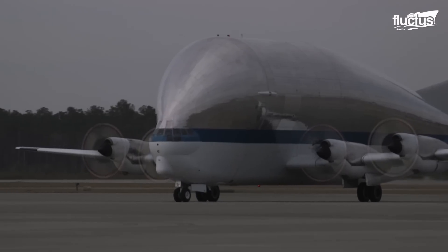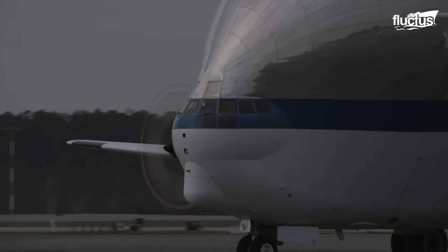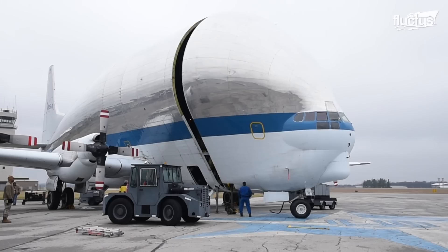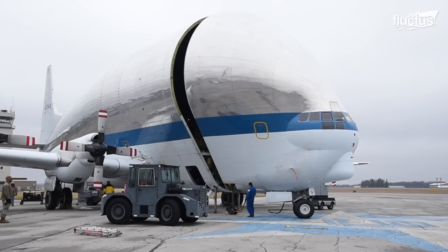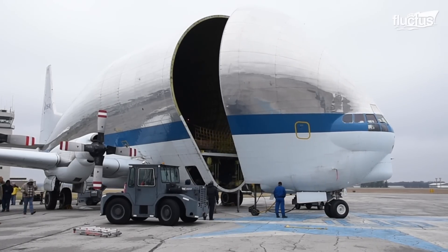One of the most interesting things about the Super Guppy is how its cargo bay opens. The front of the aircraft, which is bulbous by design, pulls forward to reveal a massive cargo area capable of carrying up to 60,000 pounds of cargo.